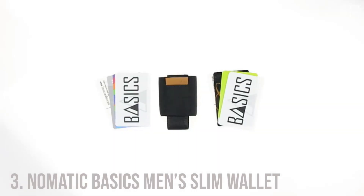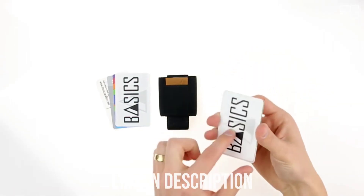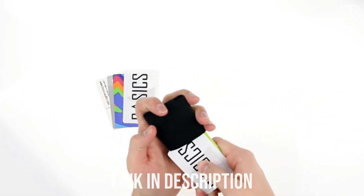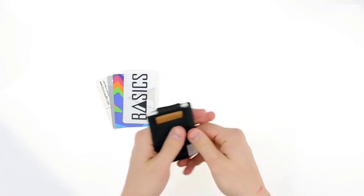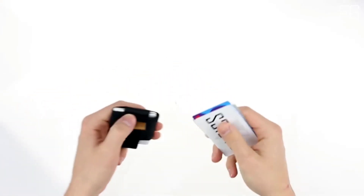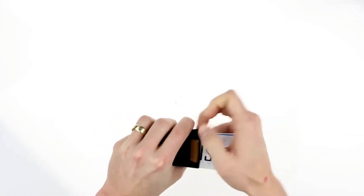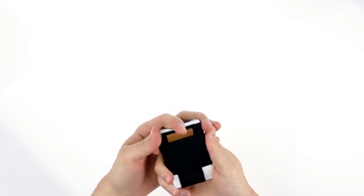Number three: Nomadic Basics Men's Slim Wallet. It is a slim minimalist wallet with easy access to all cards — a pull-tab minimalist wallet that offers a slim profile and easy access to all your cards. The traditional bifold wallet carries more than you will ever need; it's too big for comfort and causes back problems. The Basics Wallet is the solution. Nomadic wanted to create a wallet that solved the problems associated with traditional wallets.